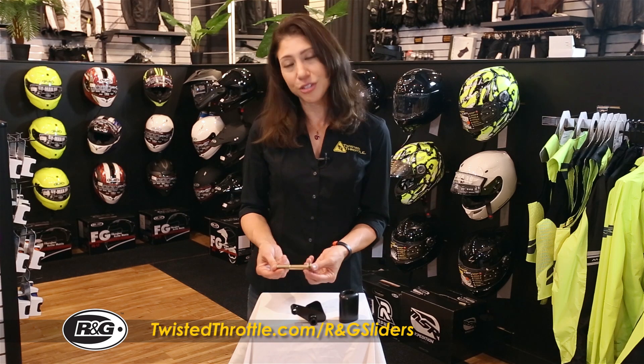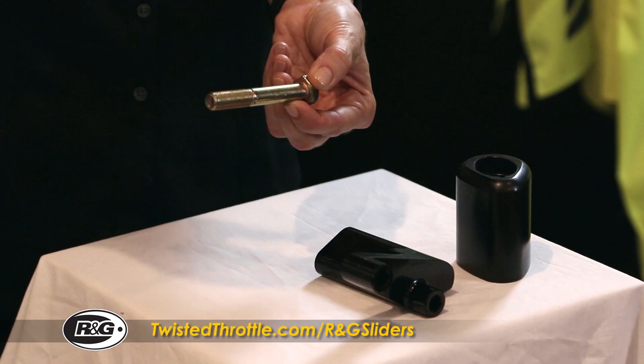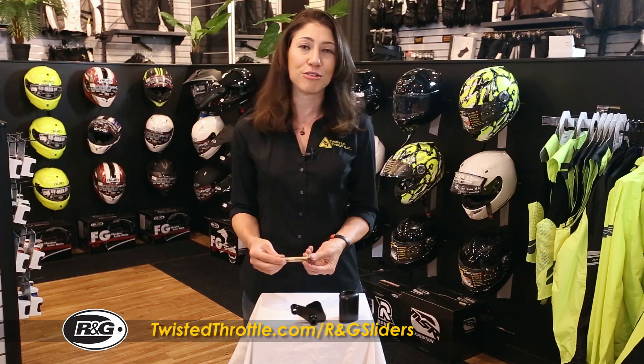The bolts are made of de-embrittled steel, which acts as a shock absorber by bending rather than snapping off, or even worse, staying rigid, which can actually cause more damage by twisting the mounting point.